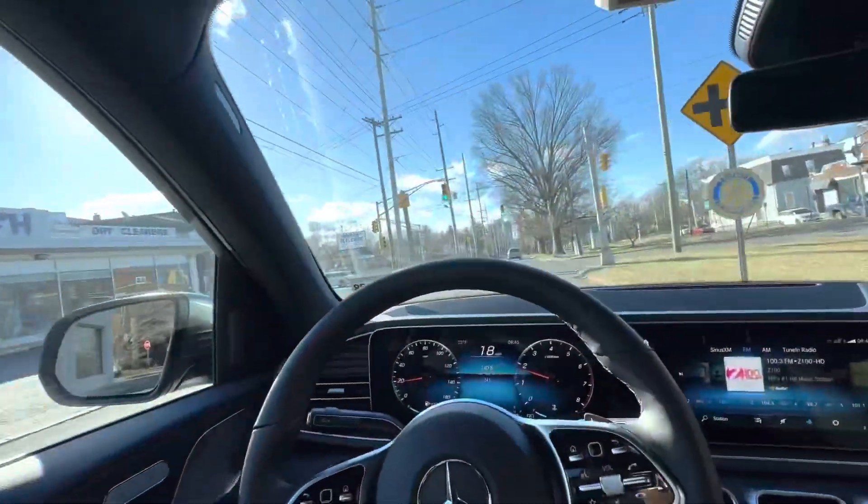Hi guys, very good morning. It's been a while, it's been a real long time since I've held the camera this way. I keep putting up shorts but long videos I just don't get the time or energy, whatever you call it. I'm in the new car so let's look at the driver's cockpit point of view.